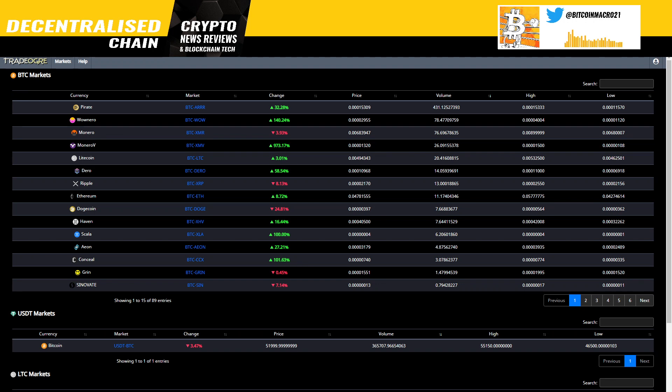Hello everybody, this is Bitcoin Micro and I've got a very cool series of videos for you guys. This is going to be a mini series with gems — potentially I'm going to keep doing more and more videos on gems so that you guys can have something more interesting, something that not many people talk about. I'm going to be digging deeper on certain coins and I'm going to start with TradeOgre.